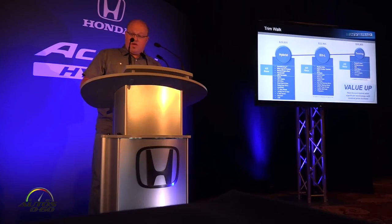We wanted to make sure that the value was continued for the Accord Hybrid for the 2017 model year. We kept the starting price below $30,000 at $29,605, which is only $300 up from the previous model year. With that, we've added a number of standard features — the biggest being Honda Sensing, now 100% standard across all hybrids. We've also made the new display audio system standard on EX and above, and with that, CarPlay and Android Auto come along.